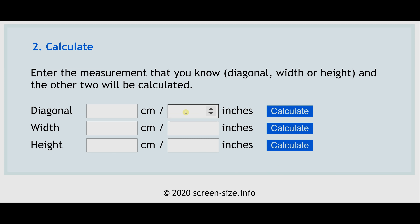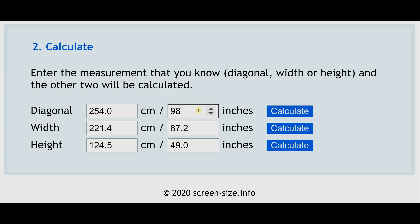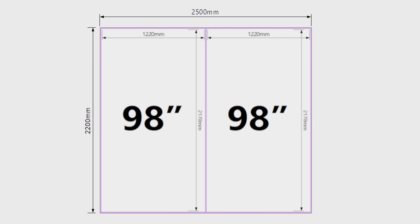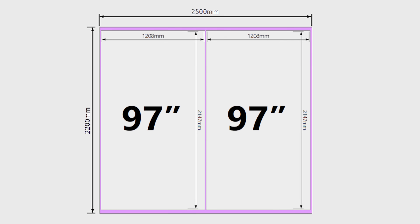Once you punch in a 100-inch diagonal screen size into the calculator, you can see that you can only cut a single 100-inch panel from an 8.5G mother glass, which is very inefficient. Experimenting with sizes close to 100 inches, at 98 inches you can cut two panels from the 8.5G mother glass, but it's probably cutting it too close — you don't want too tight a fit or you won't have room to manoeuvre. That's likely why LG Display settled on 97 inches, because you can cut two panels from the 8.5G mother glass of 2.5m x 2.2m while still having some room for error.